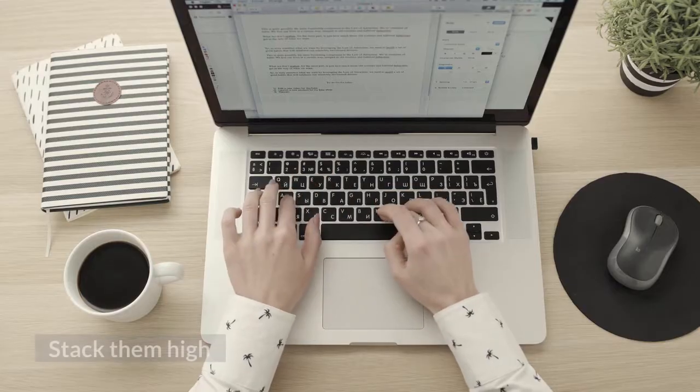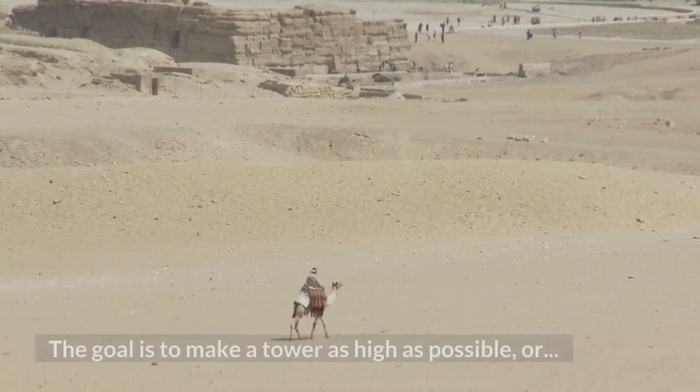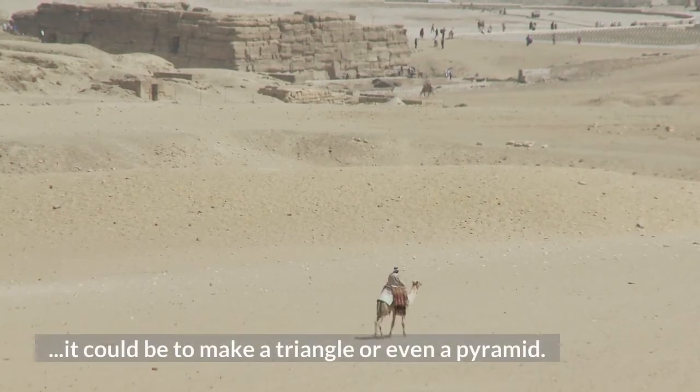13. Stack Them High. The students should have plastic cups and paper squares. The goal is to make a tower as high as possible, or it could be to make a triangle or even a pyramid.